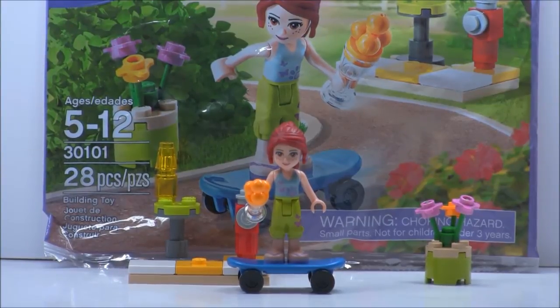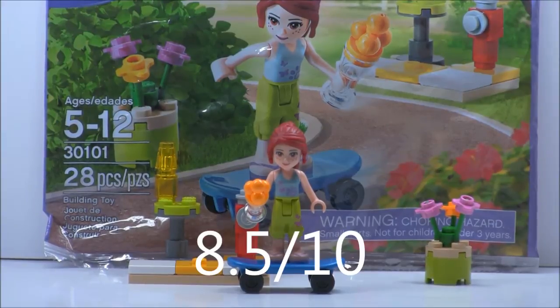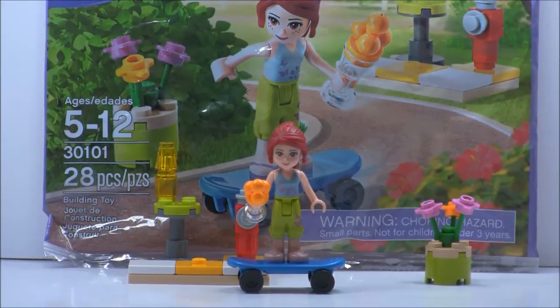I rate this set an 8.5 out of 10. If you're really not into Friends, I wouldn't really recommend getting this set, but the pieces are good even though it's only 28 pieces for $4 or $5 in the US. That's really it for the review, and I hope I can put out some more reviews soon. Peace out, bye.